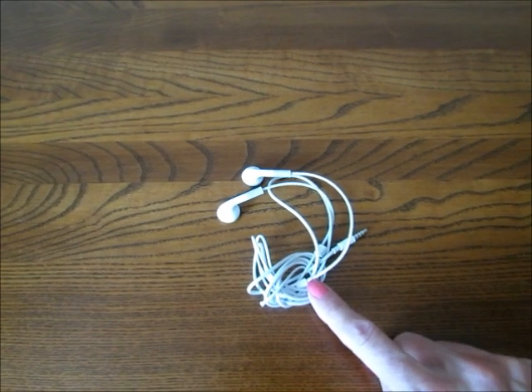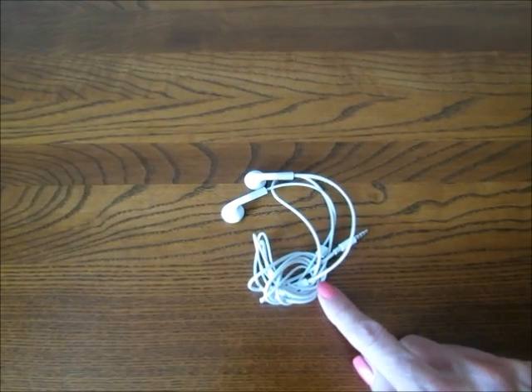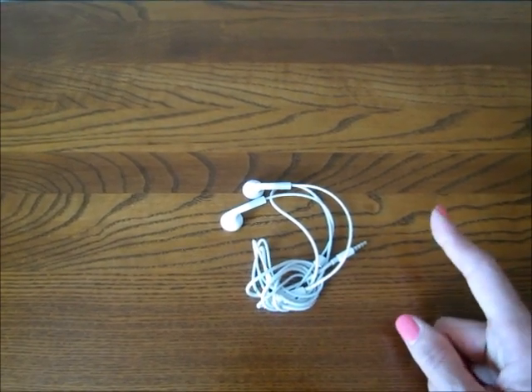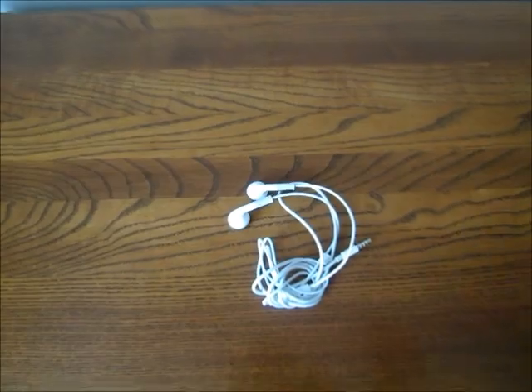Many of you probably don't leave home without your earbuds, but I wanted to include this tip. When I was flying last time, there were free movies available on the plane, but you had to use your own earbuds or purchase them. Be sure to pack your earbuds in your purse or carry-on so you can access them easily.